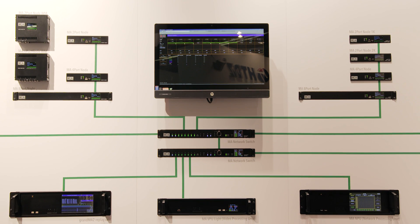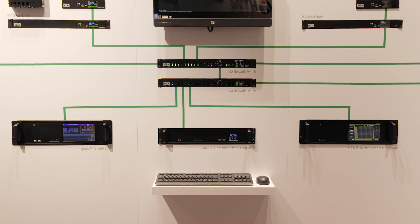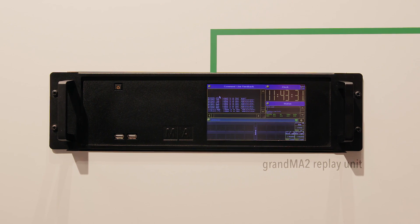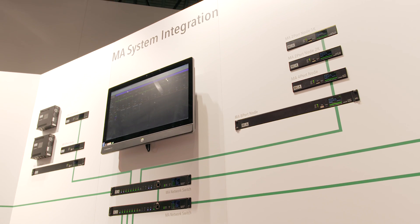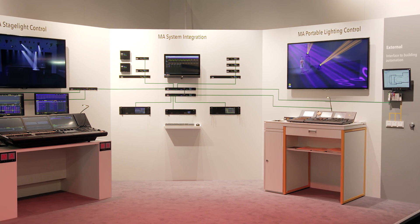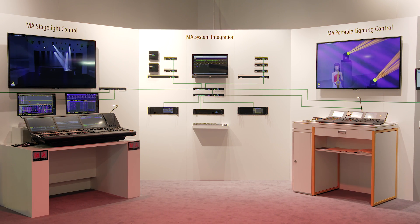On the lower part of the wall, we see the processing level with all devices processing and scaling the show file, including an intelligent backup solution. All devices are in session with each other, and you can think of it as all devices together acting like one unique show lighting controller. This way, MA created a reliable and well-protected lighting control system that is scalable to any show size needed.